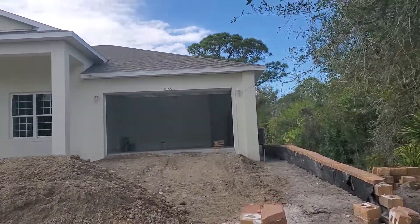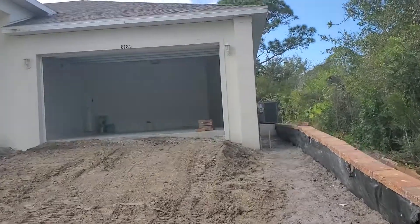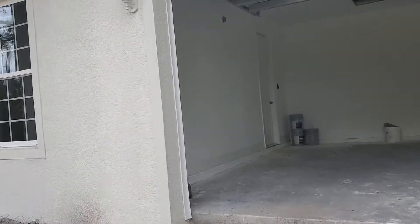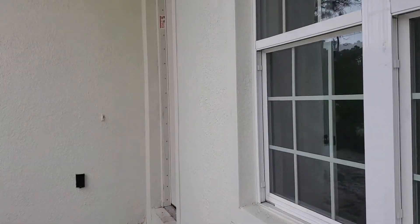The driveway is not done yet, but most of the inside is done. A couple of the appliances are not in yet but will be here soon. It's a three-bed, three-bath, two-car garage, and the layout is pretty nice.